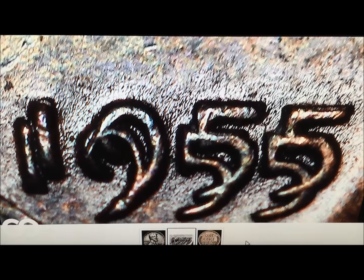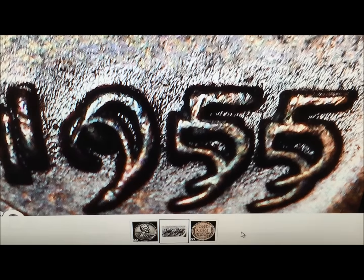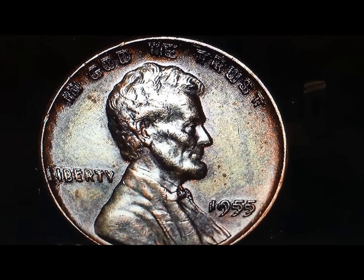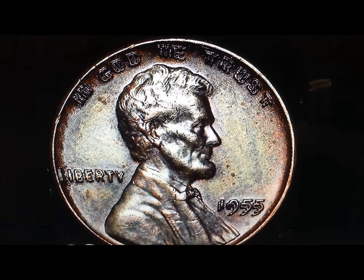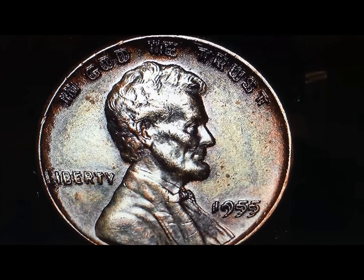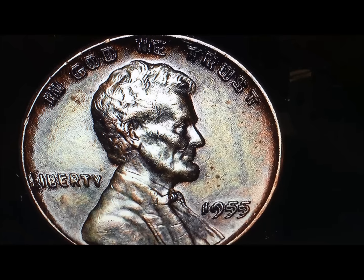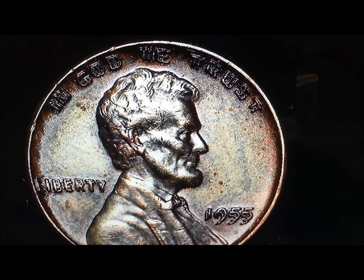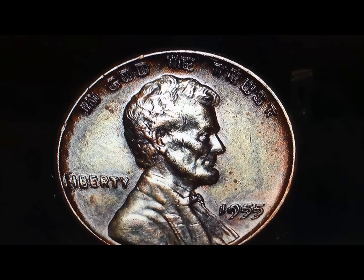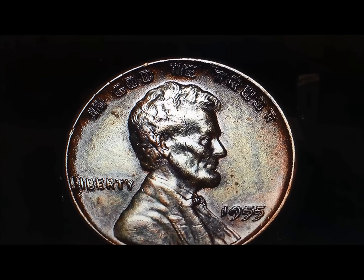I'm going to show you a couple more photos. This coin is not ours — we don't have any connection to these sellers other than we've bought coins from them in the past, so we're on their email list. The Liberty is very clearly doubled, 'In God We Trust' is very clearly doubled, and the 1955 is very clearly doubled. Now this is a gem BU 1955 double die. With just under eight hours left, this coin is currently at $1,125. With eight hours left, there's a pretty good chance it's going to go north of $1,125.